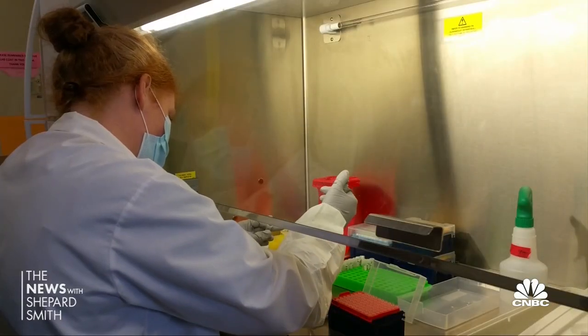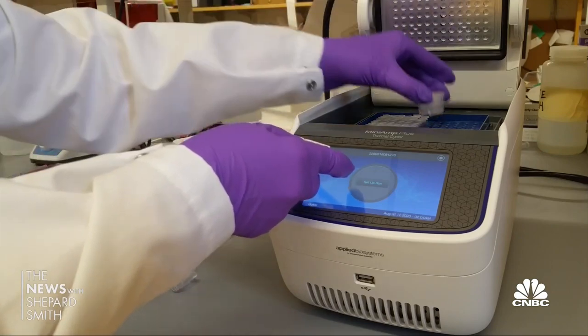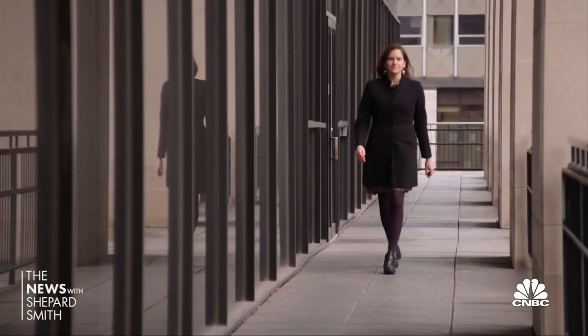The FDA has approved one saliva-based system developed at Yale and shared so far for free with labs in 20 states, according to lead researcher Anne Wiley. 'At the state level, the federal level, if more people are seeing this and they can see it as a reliable option or as a cheaper option...'